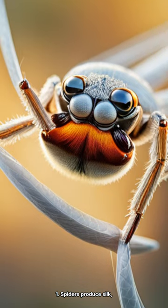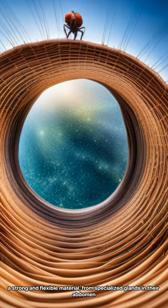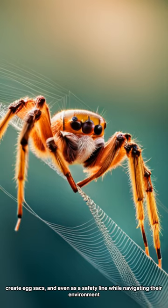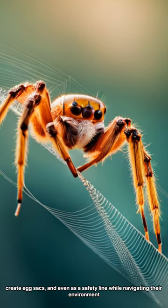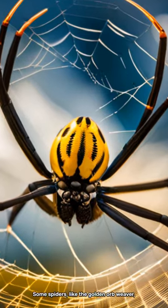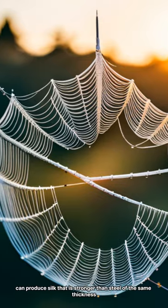Silk Production: Spiders produce silk, a strong and flexible material, from specialized glands in their abdomen. They use this silk to spin webs, create egg sacks, and even as a safety line while navigating their environment. Some spiders, like the golden orb weaver, can produce silk that is stronger than steel of the same thickness.